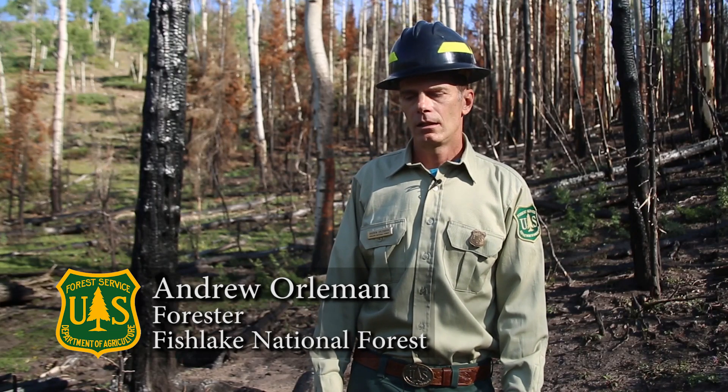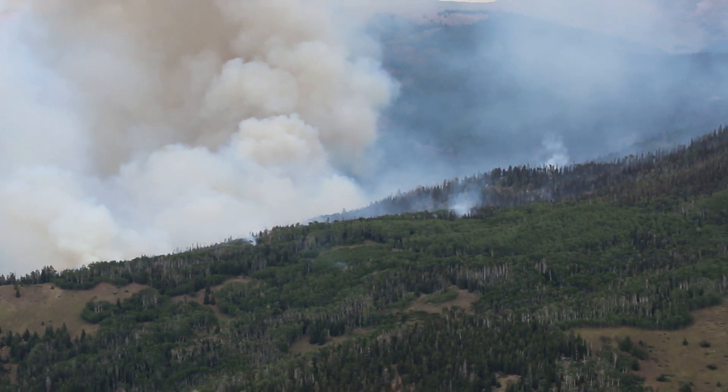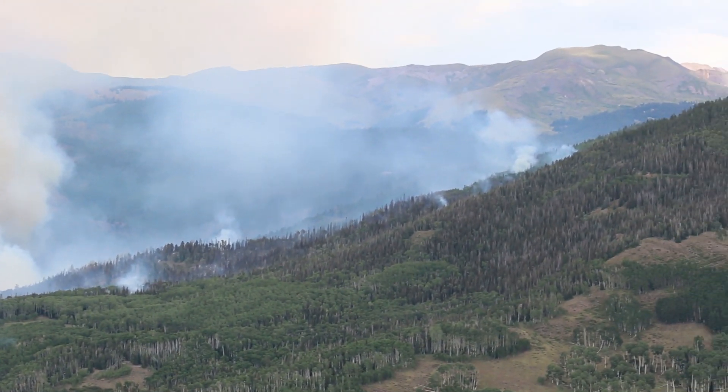The Briggs fire was ignited by lightning in August 2016 and burned for about a month, from the middle of August 2016 to the middle of September 2016.